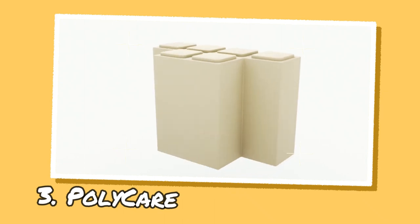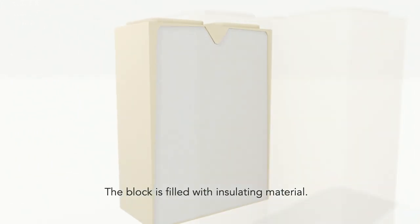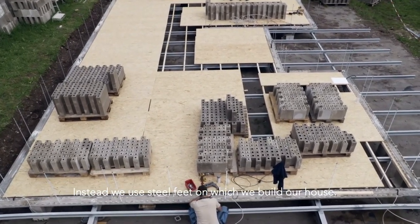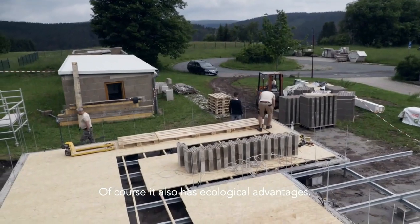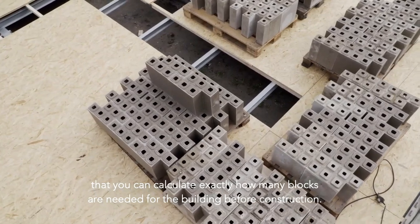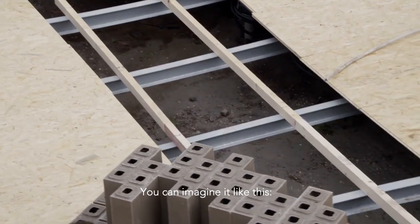Polycare is a company at the forefront of developing innovative and sustainable construction technology. They use a product called Polyblox, made from desert sand and a binder, to create modular buildings that can be easily assembled and disassembled. Additionally, they utilize polymer concrete, a composite material made from polymers and aggregates, which is highly durable, lightweight, and resistant to corrosion.